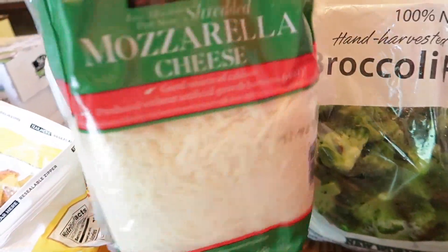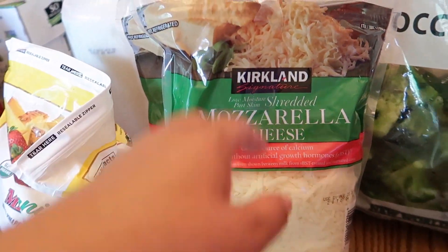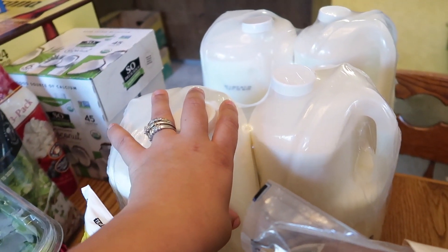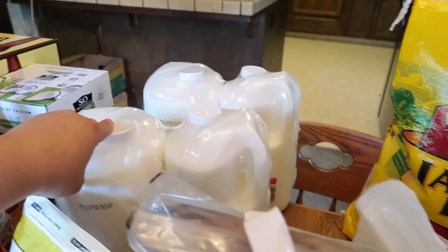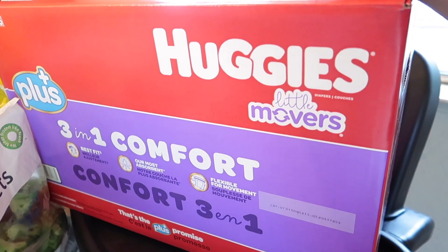I grabbed a big bag of broccoli florets, mozzarella shredded cheese for pupusas or keto meals, and a big bag of jasmine rice. I got two packs of milk — the whole milk and the two percent. And since my son was on his last diaper I picked up diapers. I also picked up two packs of water bottles but they're still in the car.